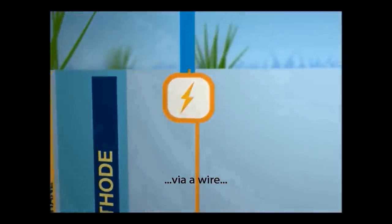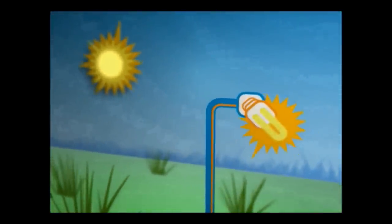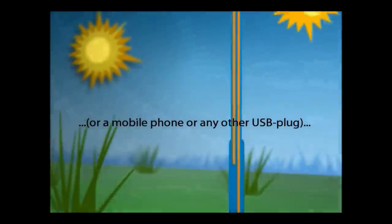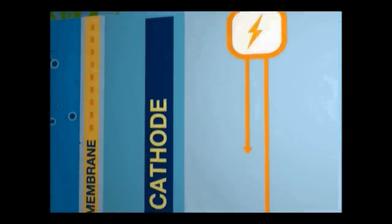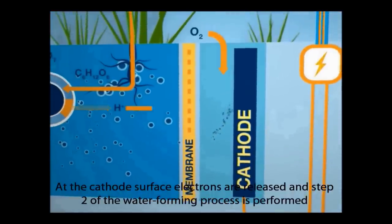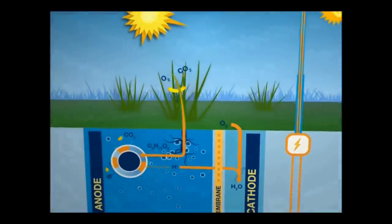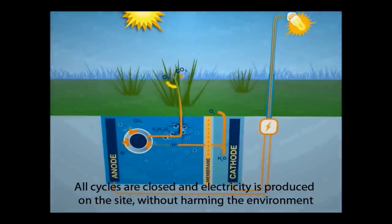As they produce the electrons and the electricity, carbon dioxide is produced, but then the plants are using up the carbon dioxide, which makes the whole thing net neutral. Essentially it is a microbial fuel cell, but using photosynthesis — hence the term biophotoelectric.